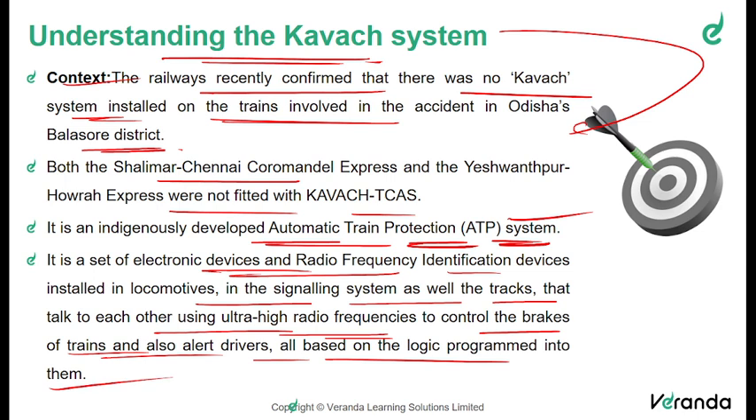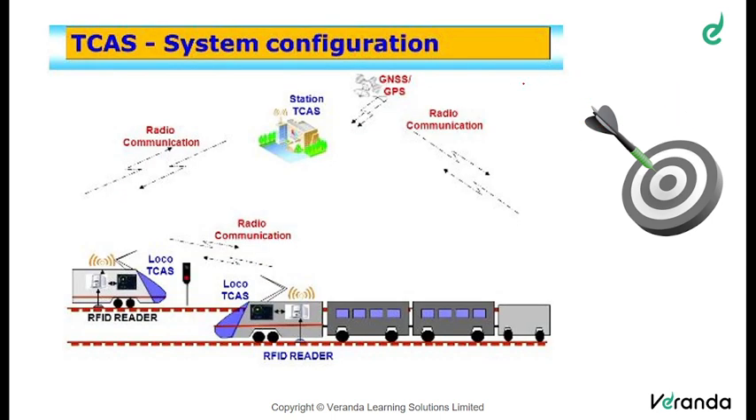It is basically an electronic device embedded on railway tracks as well as on the trains. This is the TCAS configuration — the Train Collision Avoidance System. RFID readers are installed inside the engine trains, and the signals from the trains go as radio communication towards a central medium, that is towards the nearest station where the TCAS control is installed.